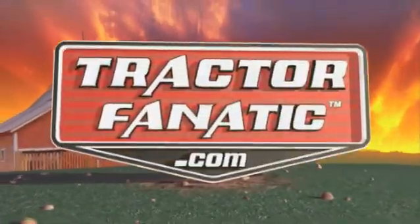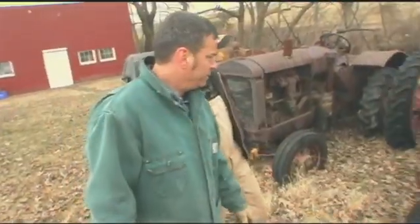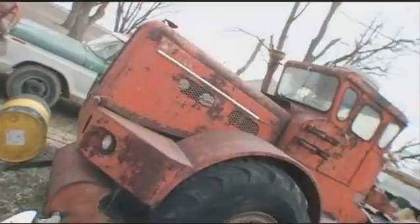On this Tractor Fanatic webisode, we'll join our host Rich Reagans in southern Indiana for the grand tour of Chris Wathen's Tractor Compound.